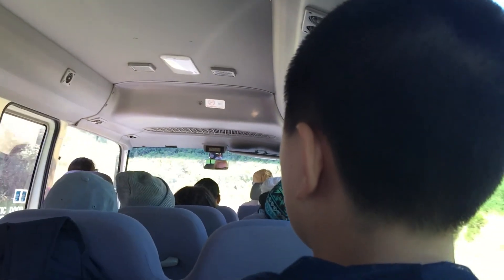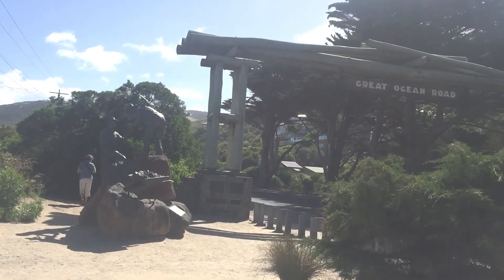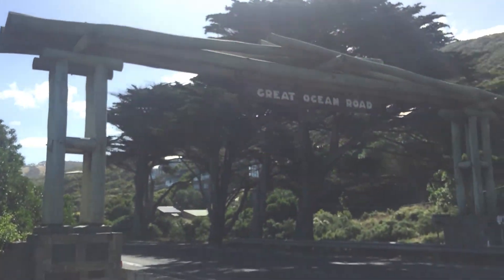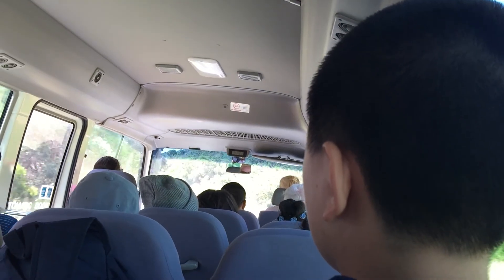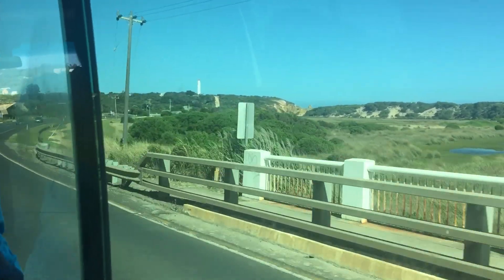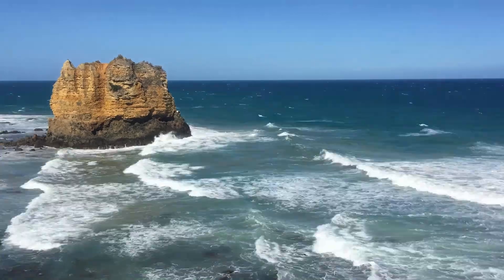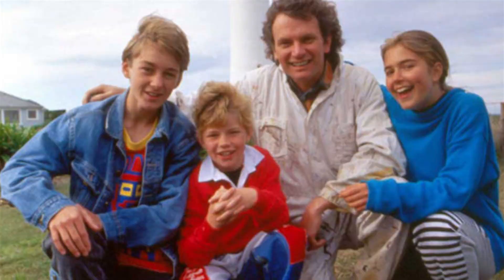The Great Ocean Road Memorial Arch. We then headed on to the Split Point Lighthouse, which is well known for being the lighthouse in the Australian television series called Round the Twist.